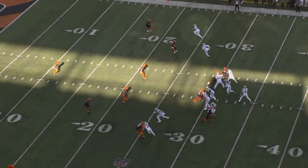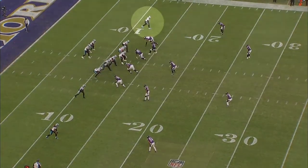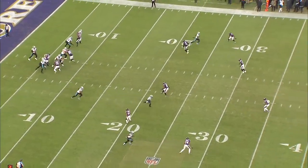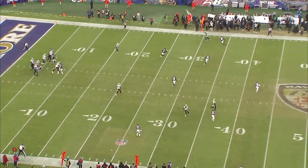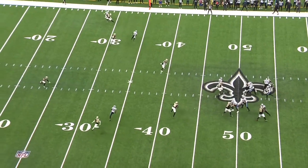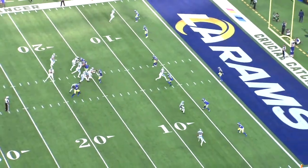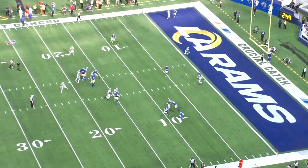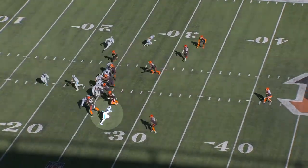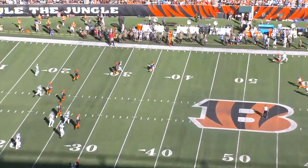Marshall has the skills and traits to become a complete number one receiver that runs the entire route tree. We just haven't seen that much from him, but he should have a lot of opportunities this year. The Panthers don't have any established number one receivers, but they have a lot of guys that can play. If Marshall struggles again with drops, which he has for most of his career, Carolina has receivers that can take his spot, but outside of Mingo, there's nobody with Marshall's upside as a true number one option.